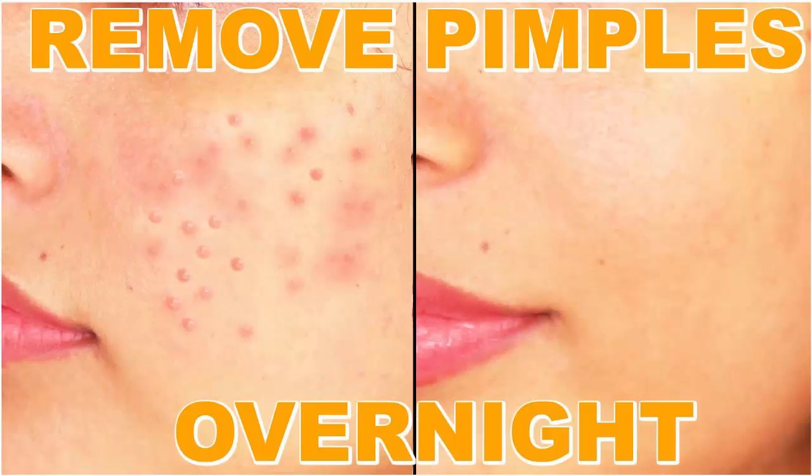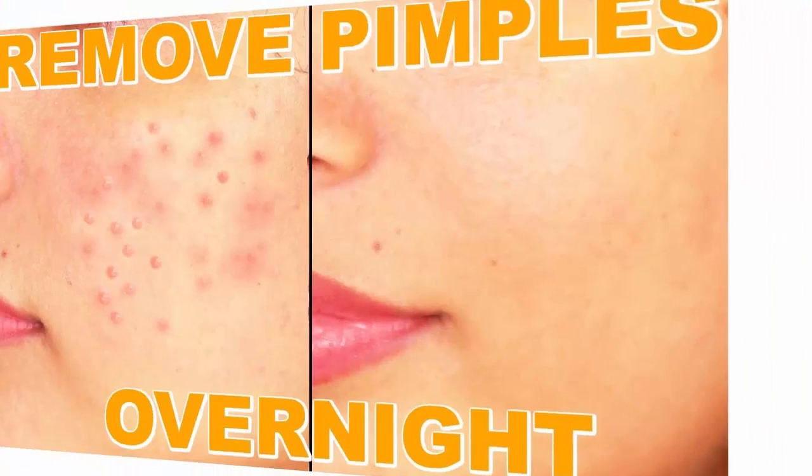It tones the skin and promotes the growth of healthy cells. Use this essential oil to get rid of that stubborn pimple on your forehead. Time duration: leave the oil on overnight. Precautions: do a patch test before you use any essential oil, especially if you have sensitive skin.